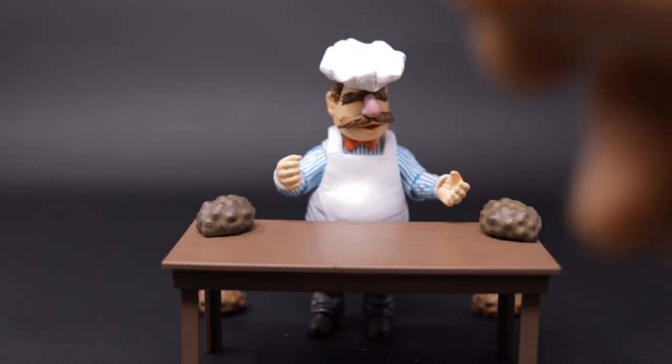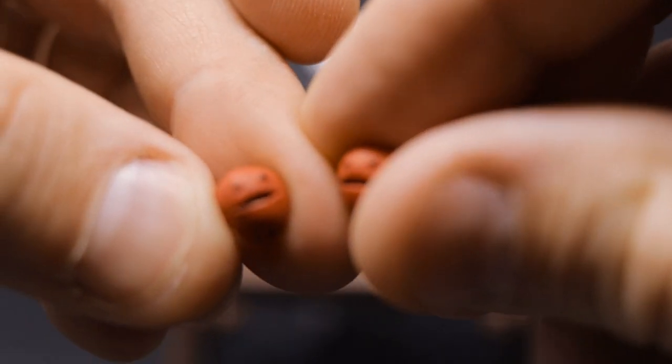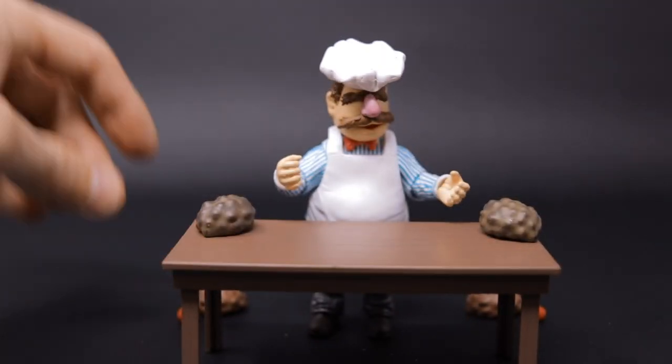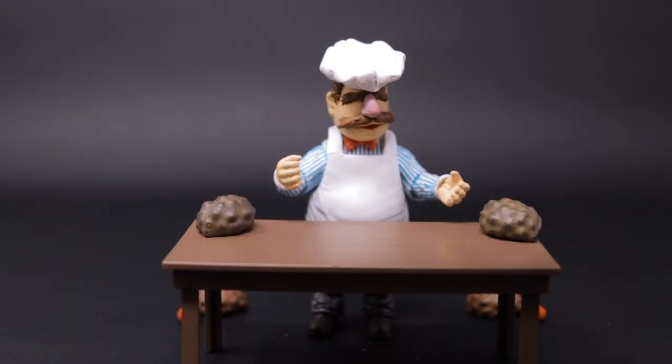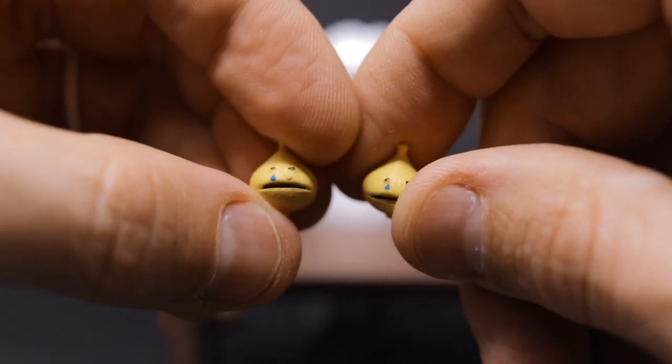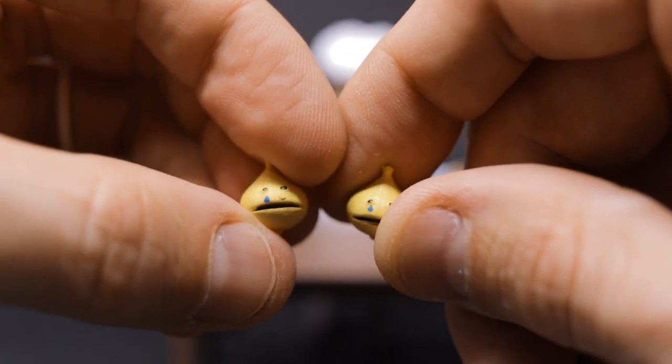These things always crack me up — we have two apples with faces! Talking apples! We'll set them off to the side since they're just going to roll right off the table.